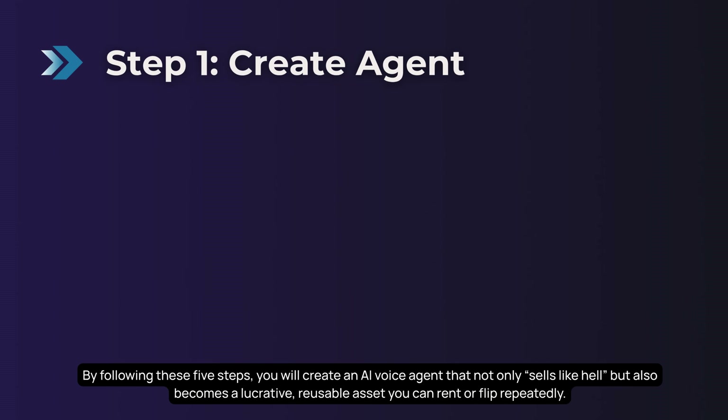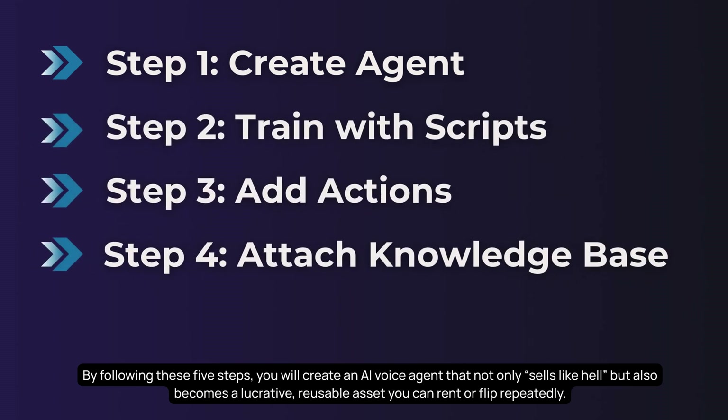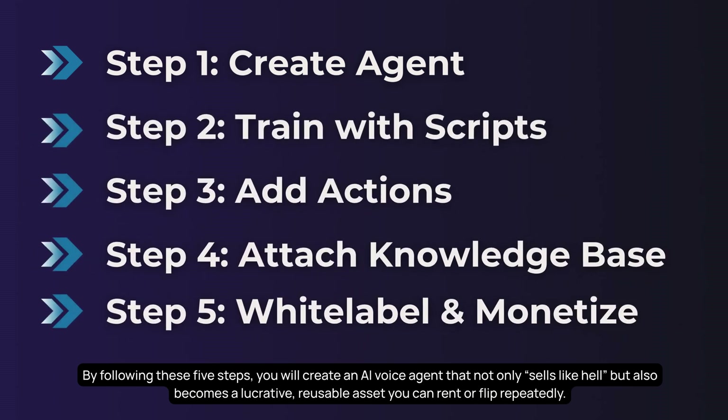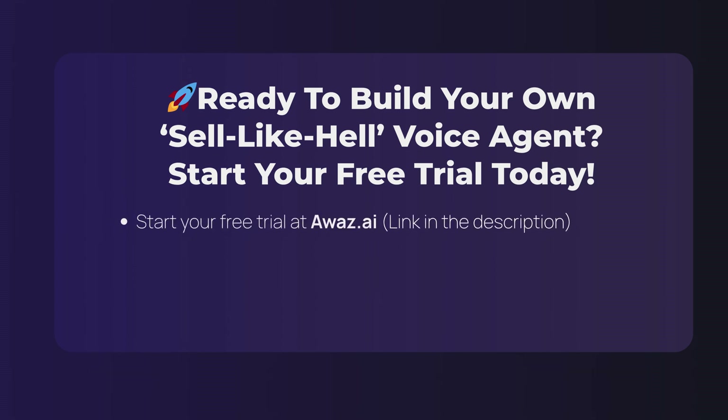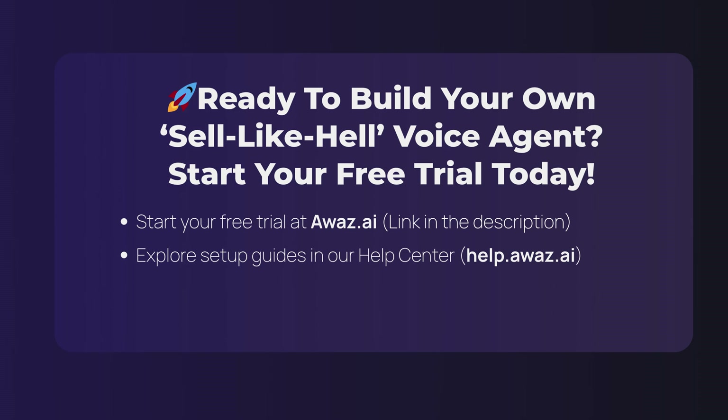By following these five steps, you will create an AI voice agent that not only sells like hell but also becomes a lucrative, reusable asset you can rent or flip repeatedly. Ready to build your own sell-like-hell voice agent? Start building, branding, and monetizing with Awaz today and turn every conversation into a conversion. Start your free Awaz trial today — you'll find the link in the description below. Need help getting set up? Head to our Help Center for step-by-step articles and video guides, or chat with our live support team anytime.